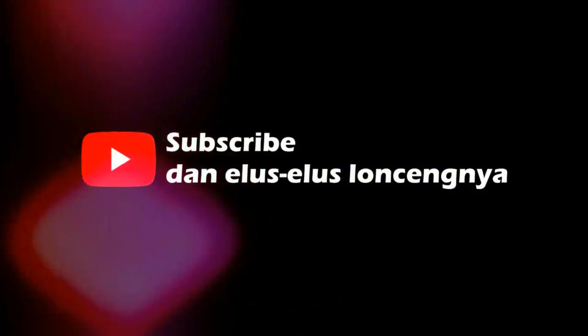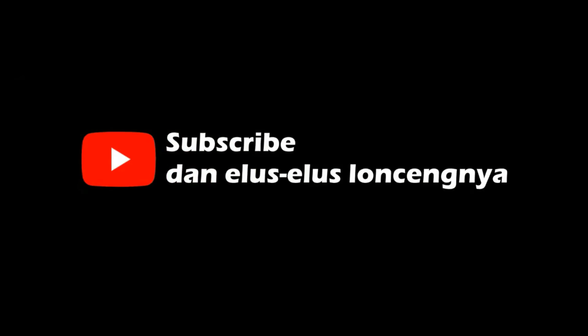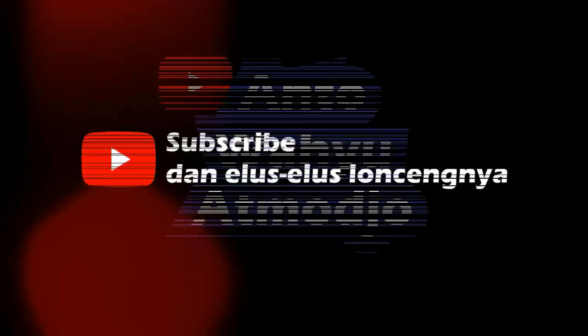Halo teman-teman, sebelum melanjutkan menonton video ini, jangan lupa subscribe dan elus-elus loncengnya ya, supaya tidak ketinggalan notifikasinya. Maturnuwun.